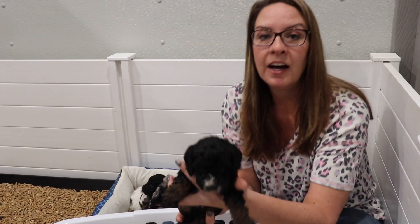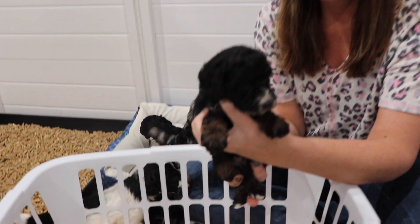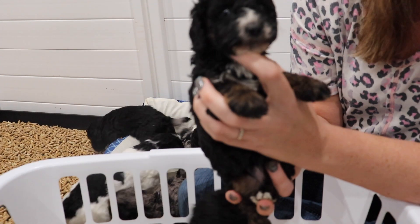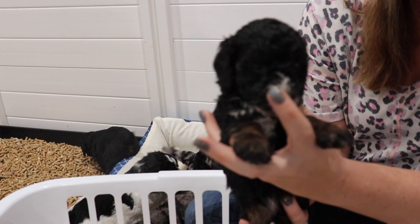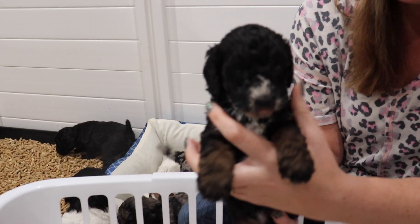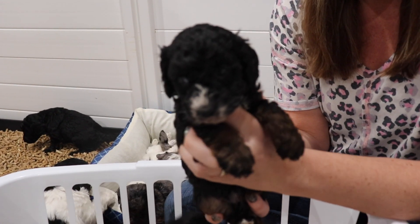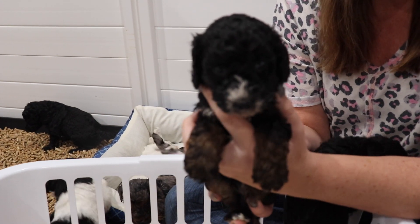Next we have Missy. Missy is a Phantom. I would also call her Tux — she has a lot of white on her chest and a little white on her nose. She is a nice size and super friendly.